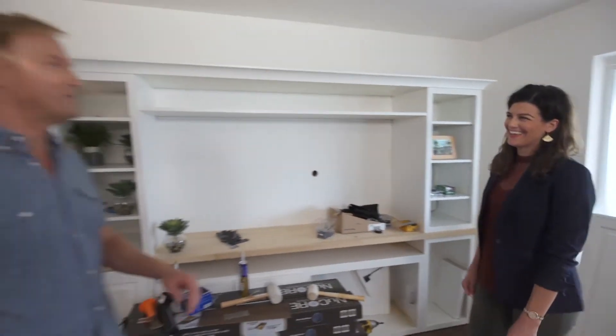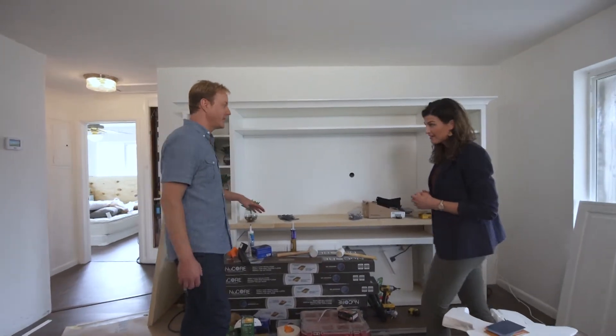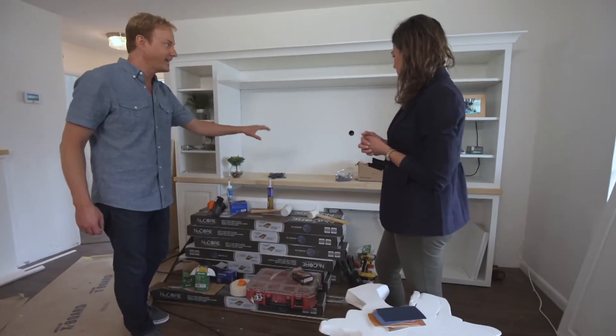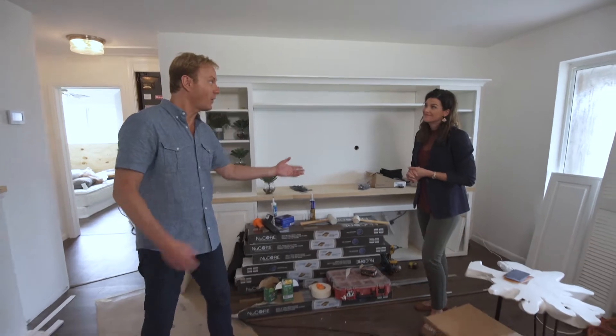Waypoint Living Spaces' generous donation of new cabinetry throughout the home was overseen by their talented designer Jennifer Lamar. This is Waypoint cabinetry — you think about kitchen cabinets used in another application, and here I created an entertainment center, it's kind of like a custom piece of furniture. And the butcher block that Ryan picked out from Floor and Decor is incorporated into the design too. We used the same door style, color, and finish throughout the entire home to create a cohesive look.